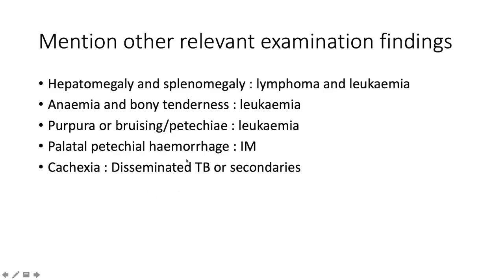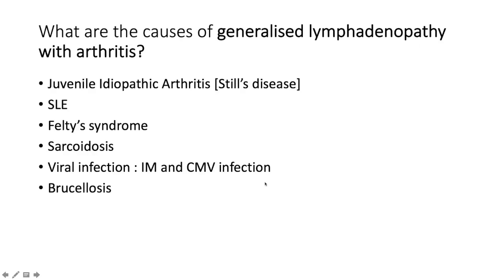If the patient has palatal petechial hemorrhage, that points to infectious mononucleosis caused by EBV. If the patient has cachexia or generalized wasting together with constitutional symptoms — fever, night sweats, loss of appetite, loss of weight — that points to disseminated TB or secondary malignancy coming from elsewhere.